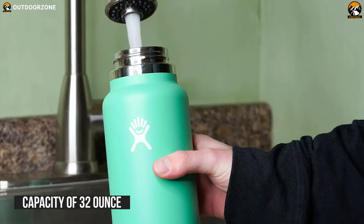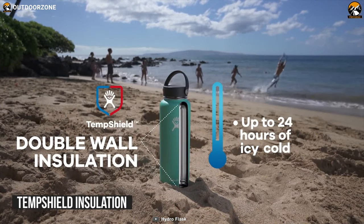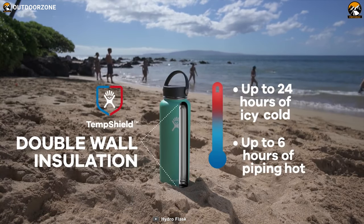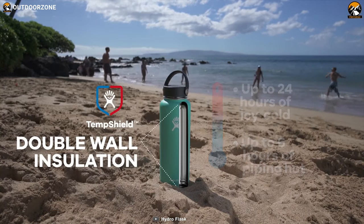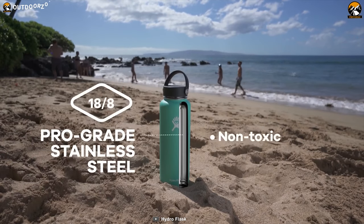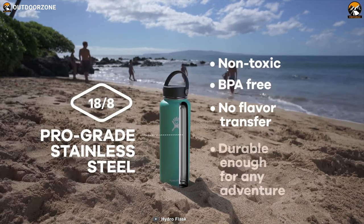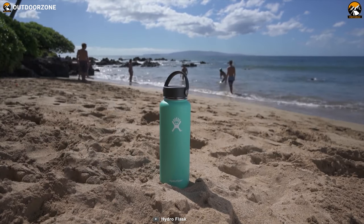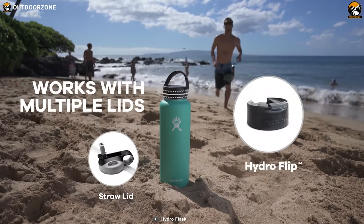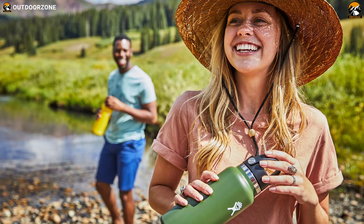This water bottle has a capacity of 32 oz with TempShield insulation that keeps your drinks cold for up to 24 hours, so you can always enjoy fresh cold drinks on any camping trip. Made from pro-grade stainless steel construction, this water bottle is super durable and comes with a unique powder coating to offer maximum non-slip grip. It features a straw leak-proof lid for easy water consumption, and its overall compact size makes it a perfect companion.